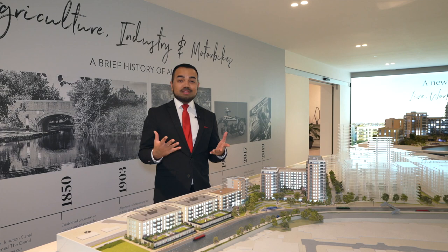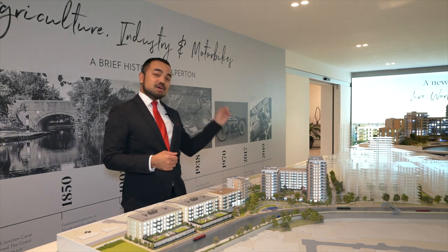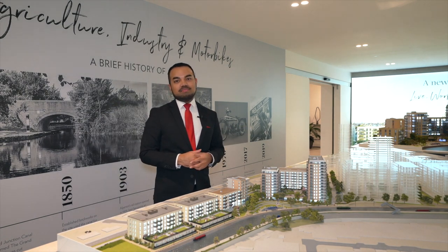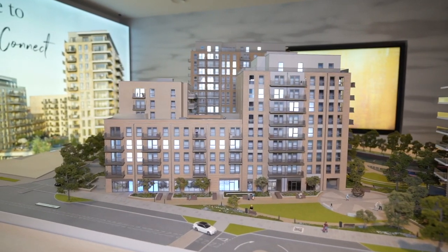If you wanted to, you can cycle into Paddington in just 35 minutes. However, Stonebridge Park Station, which is served by the Bakerloo Line, is only a six minute walk away from where we are, and is also served by the London Overground.